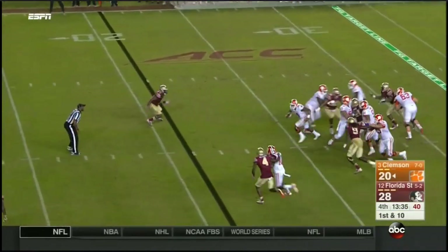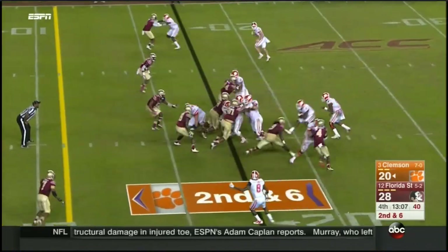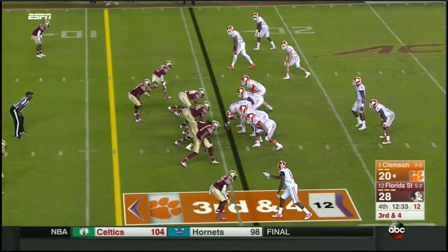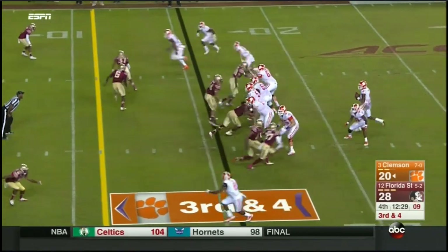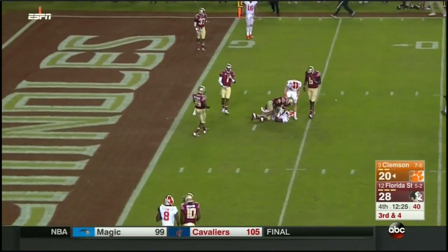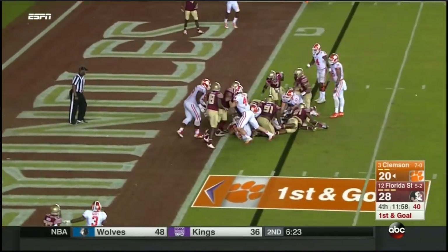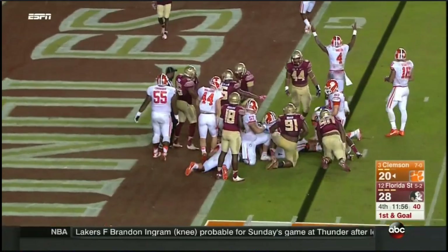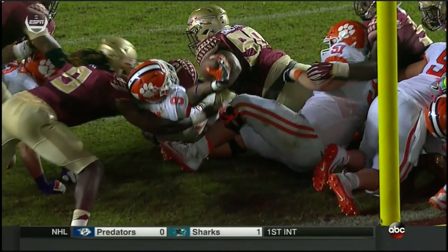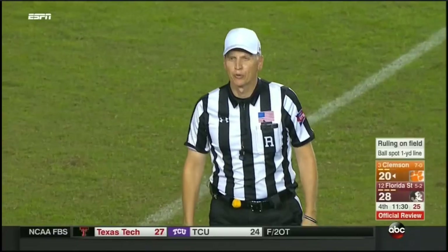Watson with a first down escapes the pocket and dives down. Gallman bounces and then runs into a wall — third and four. Watson delivers, strike to Scott — first and goal. Rear reception sets the Tigers up at first and goal. Gallman tried to lead in second effort, spotted short. That takes a lot of strength to be able to hold that touchdown — under further review, the player broke the goal line: touchdown.